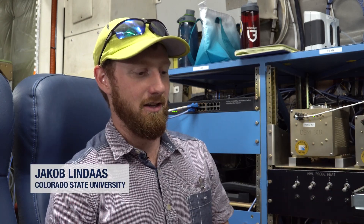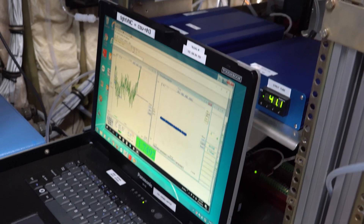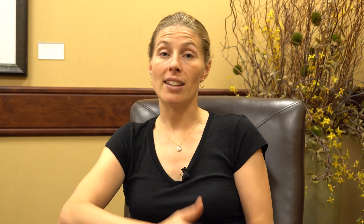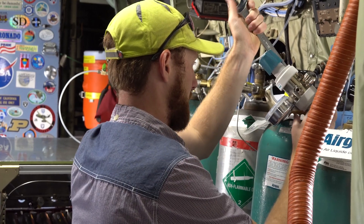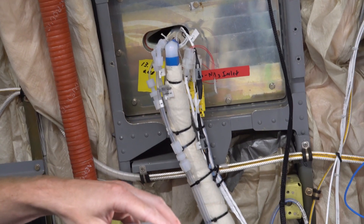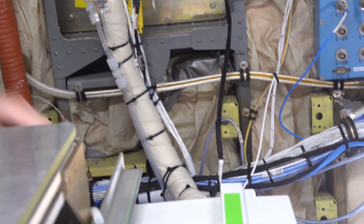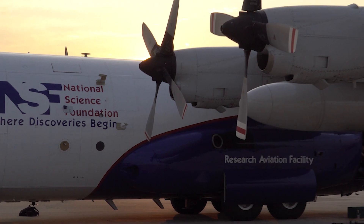The instrument we're operating is the Aerodyne QC Tildes ammonia instrument. Ammonia is the most abundant base in the atmosphere. Ammonia is a very sticky gas — it's not hard to detect, it's hard to measure because it's hard to get it from outside the plane right into the detector. What we're doing is in real time injecting a slippery substance onto the walls of our inlet so that this sticky gas can't stick to the side of the instrument and slips really quickly from outside the plane into the instrument.